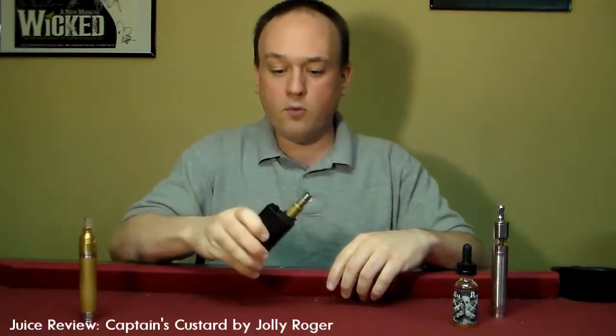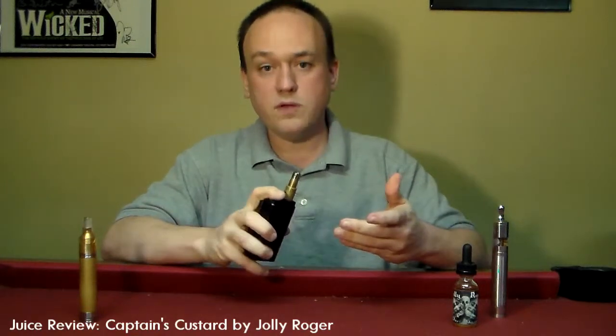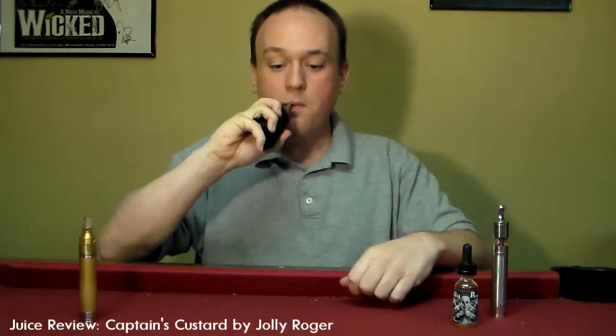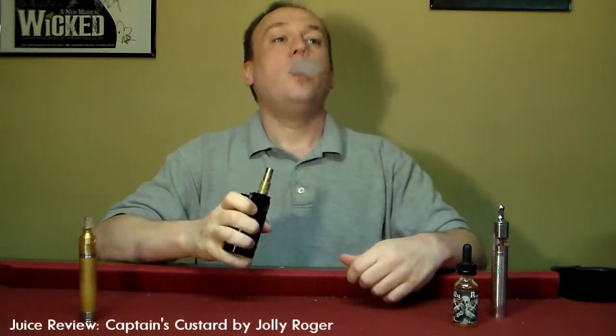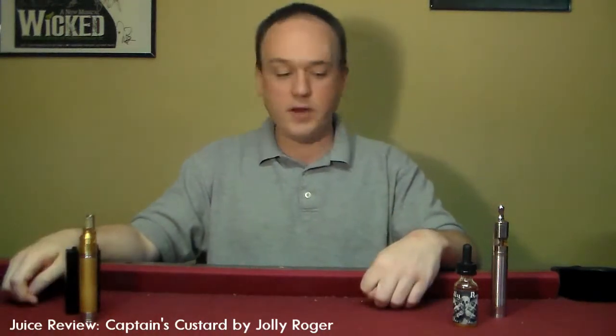I've been rocking it in the Rio pretty heavy, and even for a smaller atomizer with a smaller wick — once again, just killer cloud delivery, killer flavor delivery.